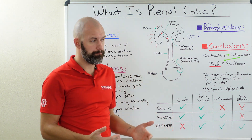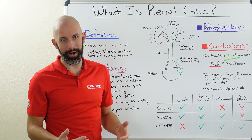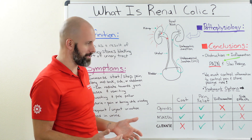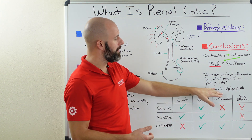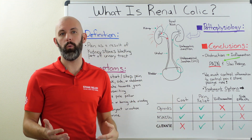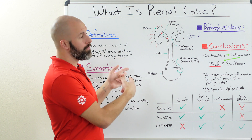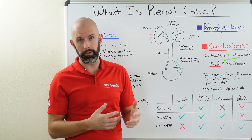So what are some of the different treatment options? We're taking a look at the two most common treatments, and I've also added our product Cleanse for comparison. We're comparing cost, pain relief, impact on inflammation, and side effects to help you weigh your decision if you're dealing with a case of renal colic.